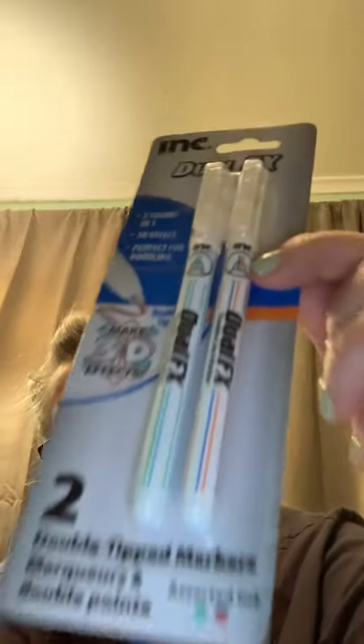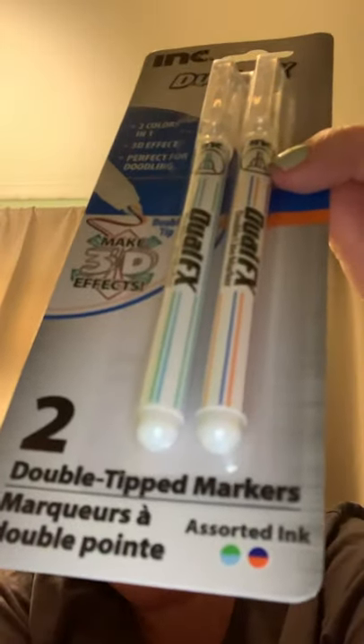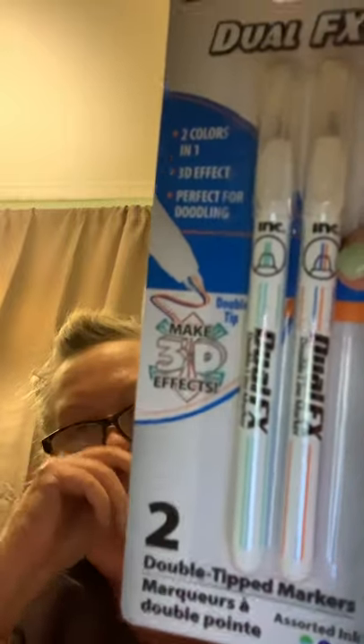Another one of these. Oh, I've never seen these before — make 3D effects. Two colors in one, 3D effect, perfect for doodling. Two double-tipped markers. And there's the colors right there. I'm curious to try that.